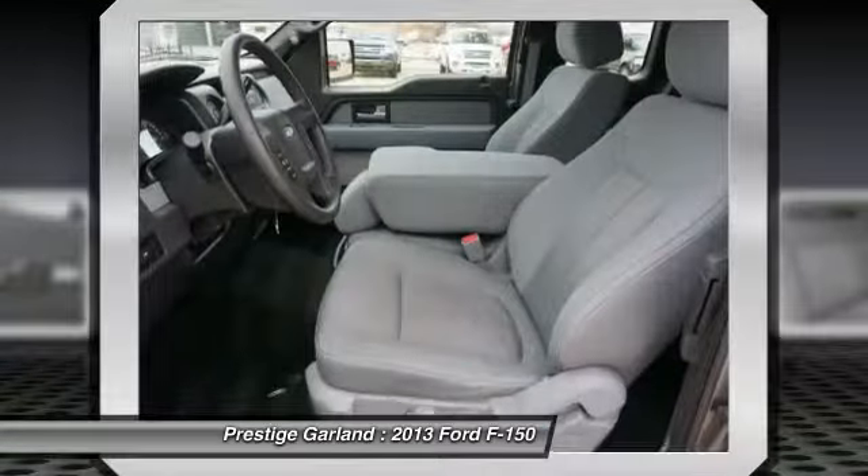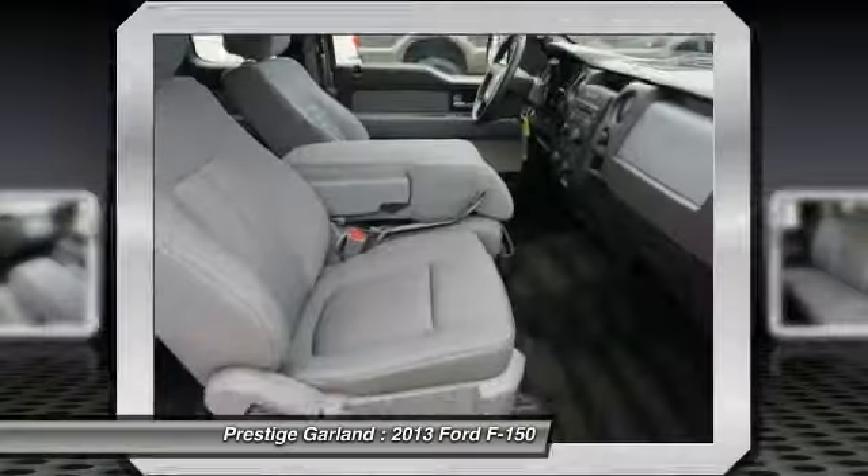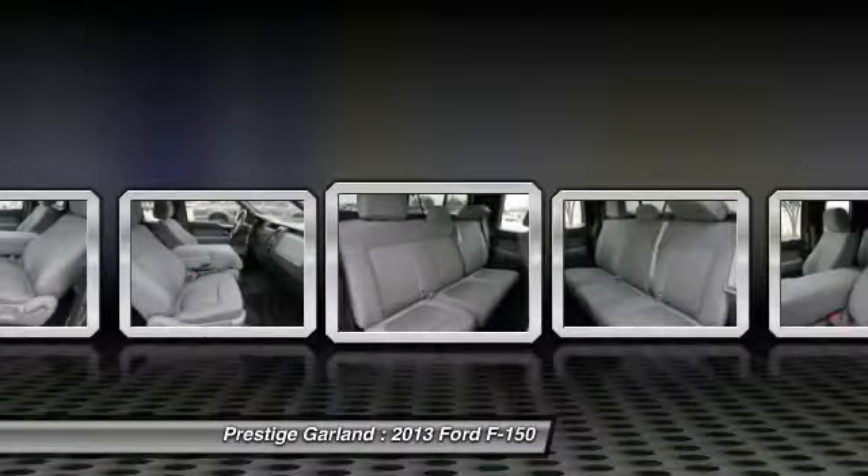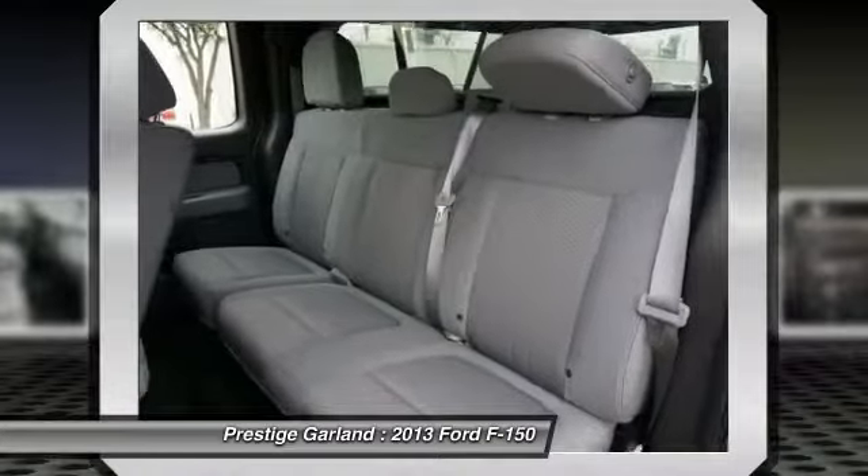AM-FM stereo radio, passenger airbag, rear head airbag. If you like it online, you'll love it in your driveway. Take it for a spin today.